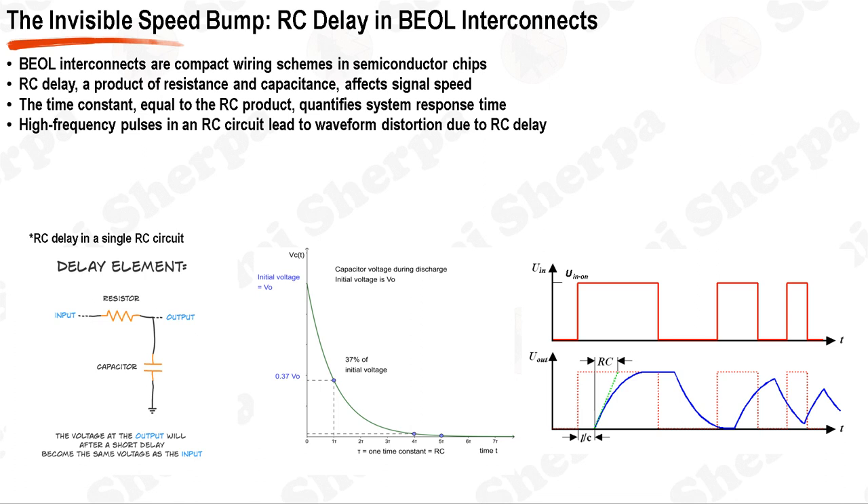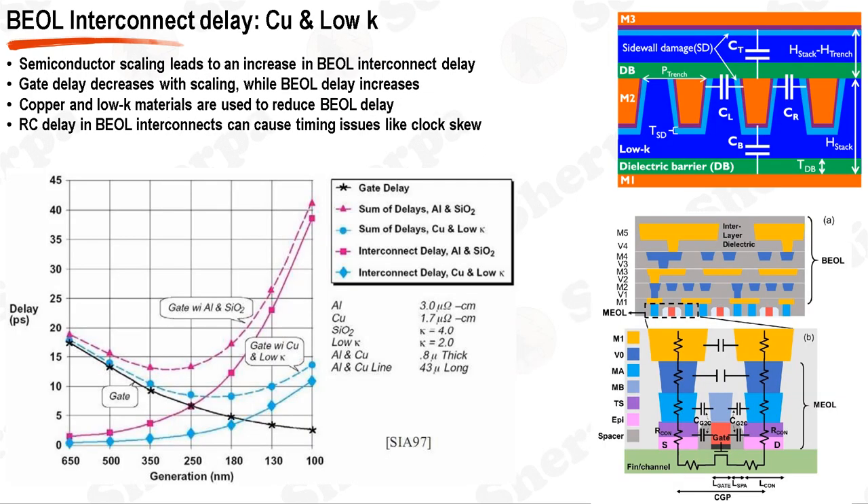The RC delay in BEOL interconnects is a critical factor that influences the performance of semiconductor devices. As technology continues to advance and the demand for smaller, faster chips increases, addressing the challenges posed by RC delay will continue to be a key focus. The RC delay is composed of two main components: the gate delay and the BEOL interconnect delay. The gate delay, which is the delay caused by the transistor, has been decreasing with scaling, as the transistor channel length decreases, leading to faster switching times.